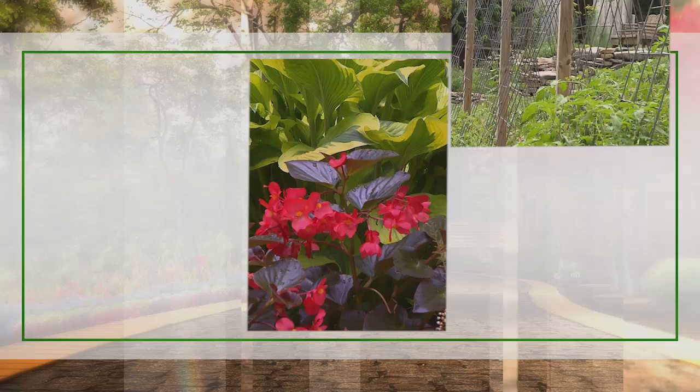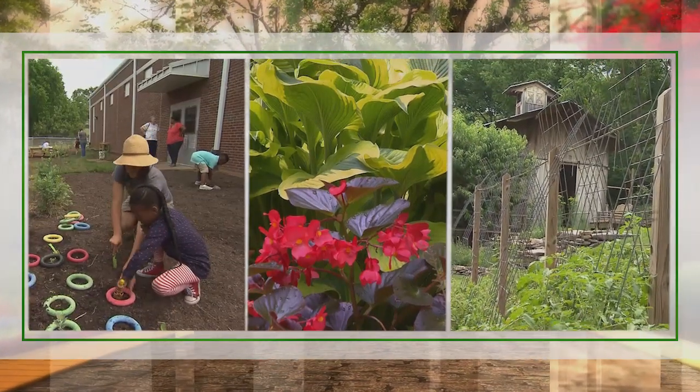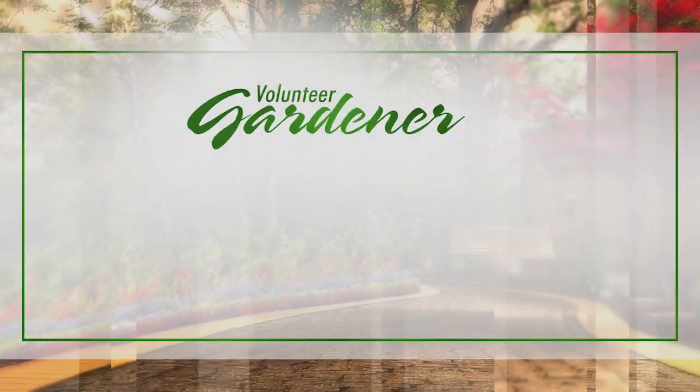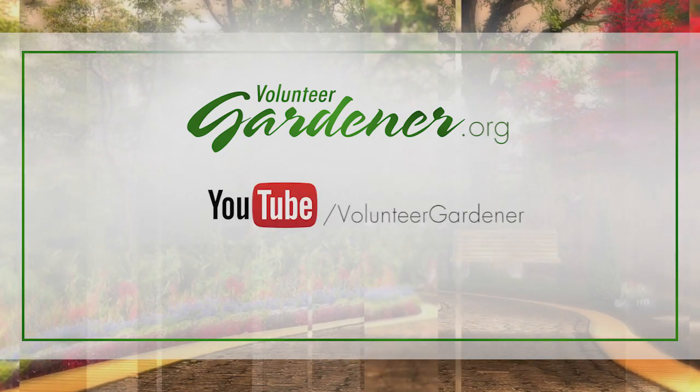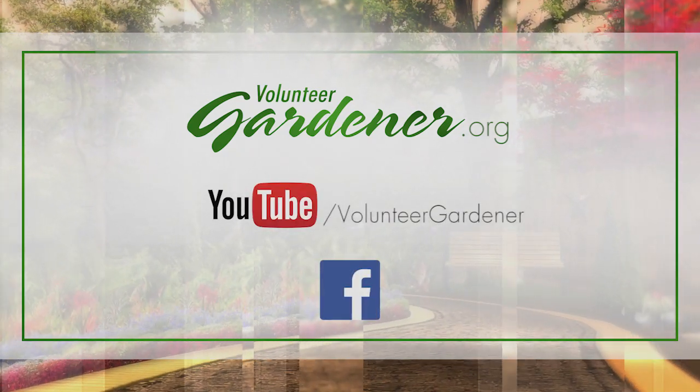And how did they find you? On www.tennesseetropicals.com. Our Facebook and Instagram is also at Tennessee Tropicals. For inspiring garden tours, growing tips and garden projects, visit our website at volunteergardener.org or on YouTube at the Volunteer Gardener channel and like us on Facebook.